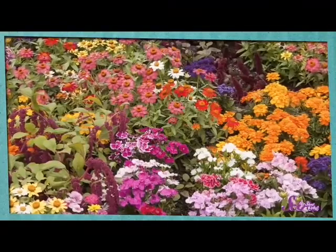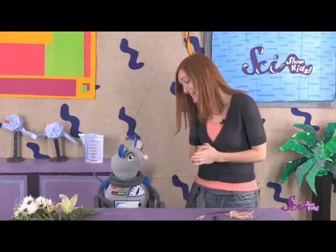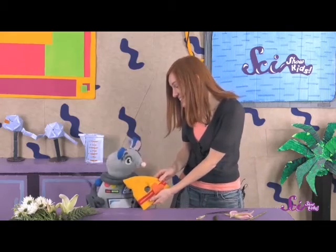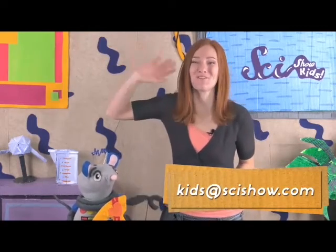So the next time you're outside, take a look at all the flowers around you. There are thousands of different kinds, but they all do basically the same job. Thanks for joining us today, and thank you, Squeaks, for bringing me such a nice surprise. I got you a little something, too. I'm glad you like it! If you have any questions for us about flowers, or pollinators, or anything at all, grab a grown-up and leave a comment down below, or send us an email to kids at scishow.com. Thanks, and we'll see you next time here at the fort!